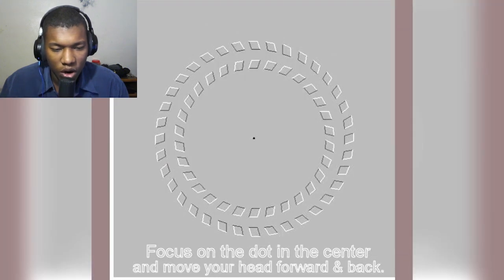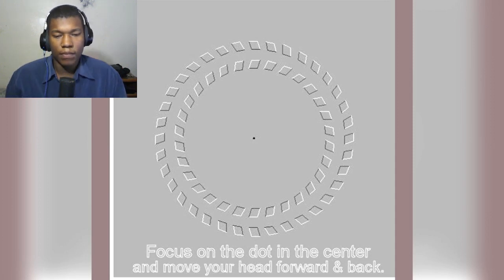Look at these two circles here. These two circles are completely still and not moving, but there's actually a way that we can make them move. Stare at the black dot in the middle and then move your head forwards and backwards — the circles will then actually start to move. Oh my god, it's moving!